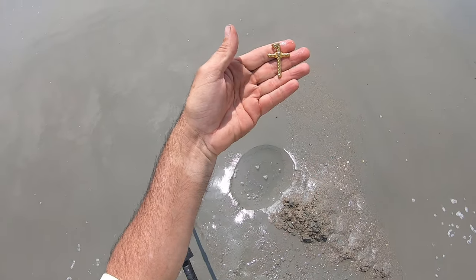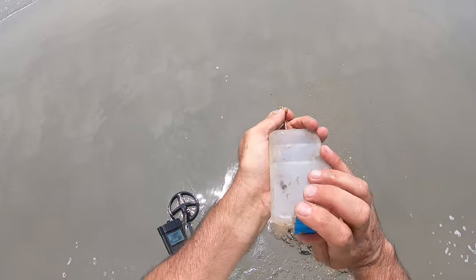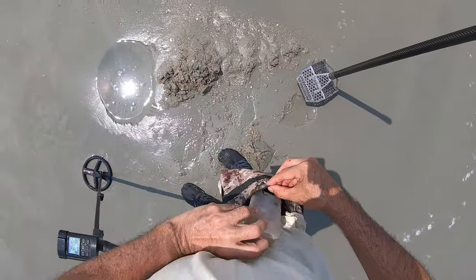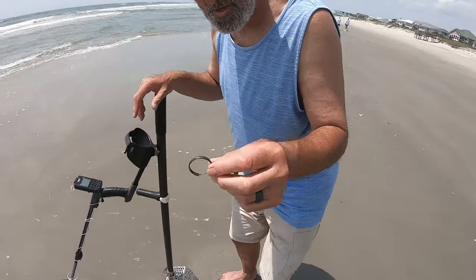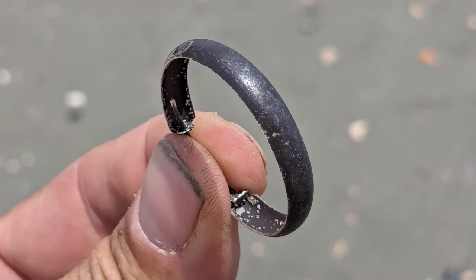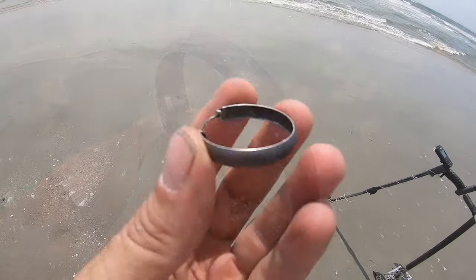My buddy just dug up a cross made out of nails — sweet! Alright, I'm back with my buddy Andy. He just dug up something — yeah, I think it's a silver earring. Big loop, tarnished like it's silver. I want to say that's silver. Sweet.